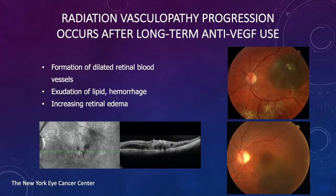Radiation vasculopathy progression does occur after even long-term anti-VEGF use — it's not curative. You'll see dilations of retinal blood vessels, macular telangiectasias, exudation of lipids, hemorrhages, and increasing retinal edema no matter what we do. We try polypharmacy, we try switching medications, and we've even tried adding intravitreal steroid to augment the effect of anti-VEGF treatment. All of these things work, but in the end, radiation vasculopathy is progressive.